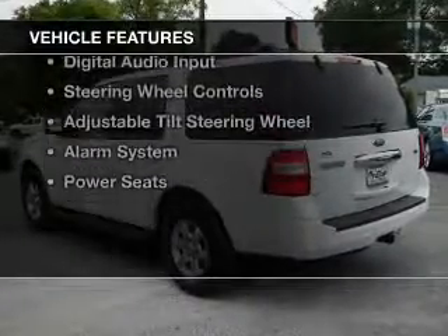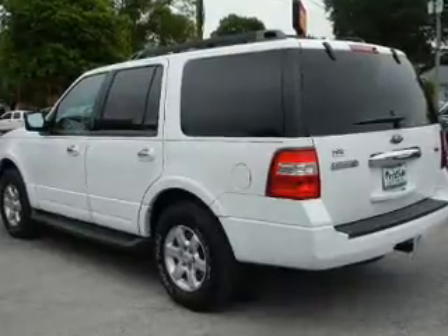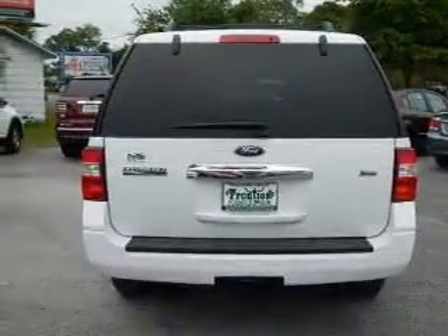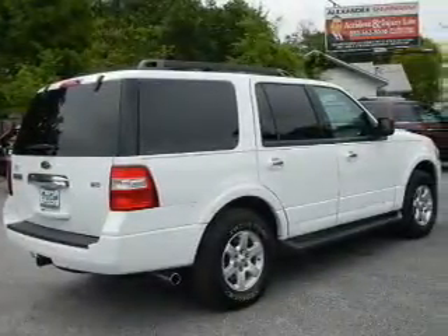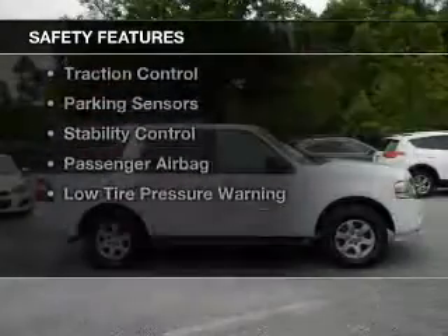The features include internet connectivity, electric trunk, leather seats, Bluetooth connectivity, Sirius XM satellite radio, digital audio input, steering wheel controls, an adjustable tilt steering wheel, an alarm system, and power seats.